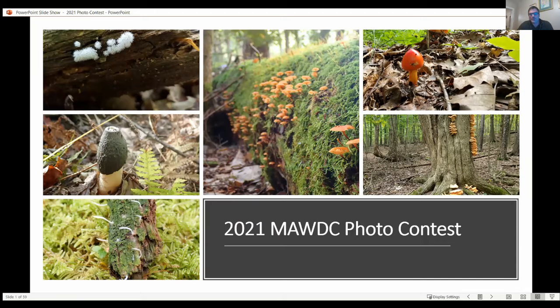This opening title page I threw together just to get everybody kind of in the mood. These are photos that I took over the previous year that are not my entries for the contest, but I just thought I'd get everybody prepped up to start thinking about mushrooms.